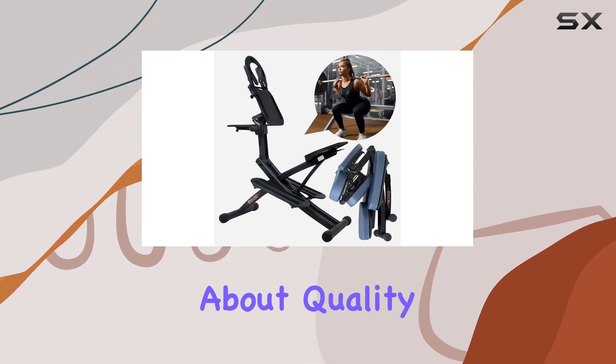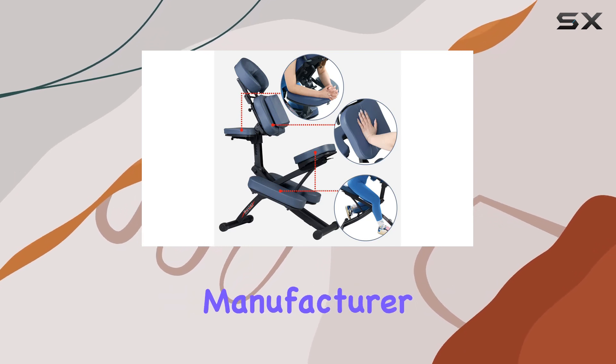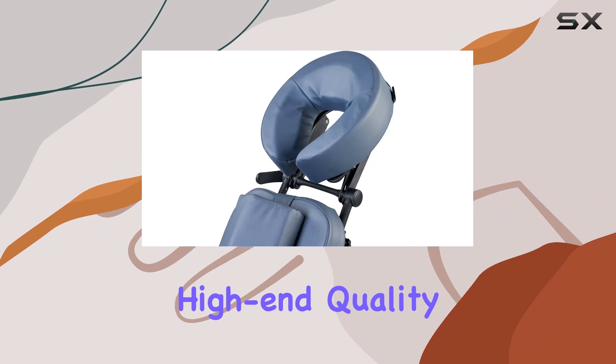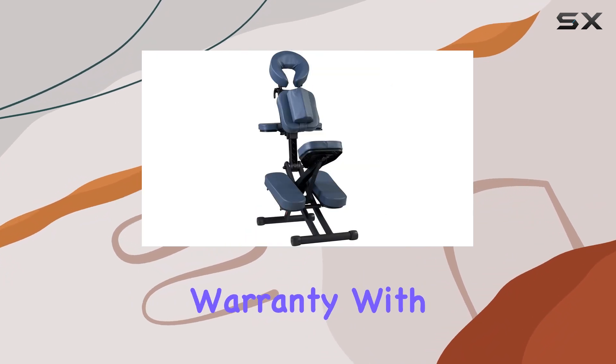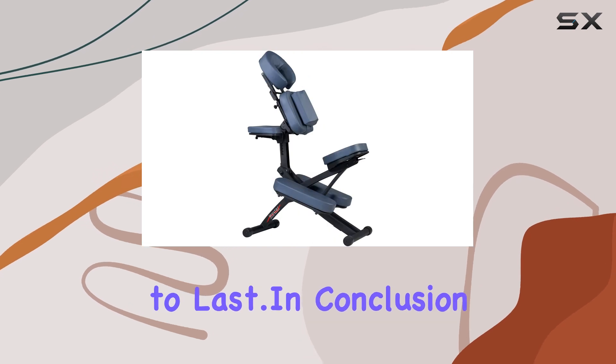And let's not forget about quality. Master Massage, a professional massage equipment manufacturer since 1998, guarantees high-end quality backed by a lifetime limited warranty. With this chair, you can trust that you're investing in a product that's built to last.